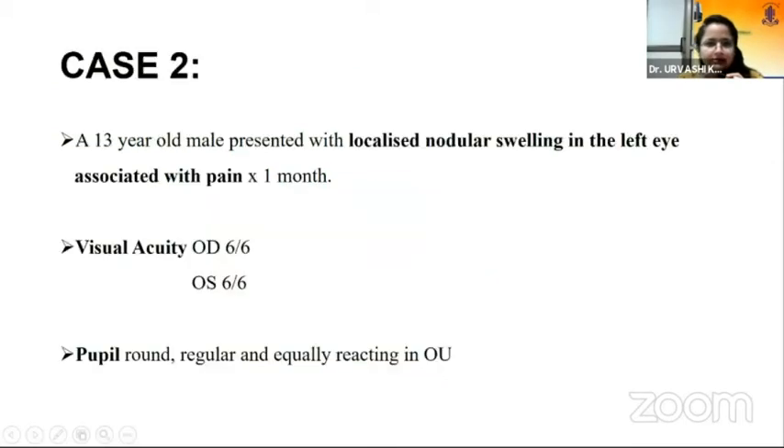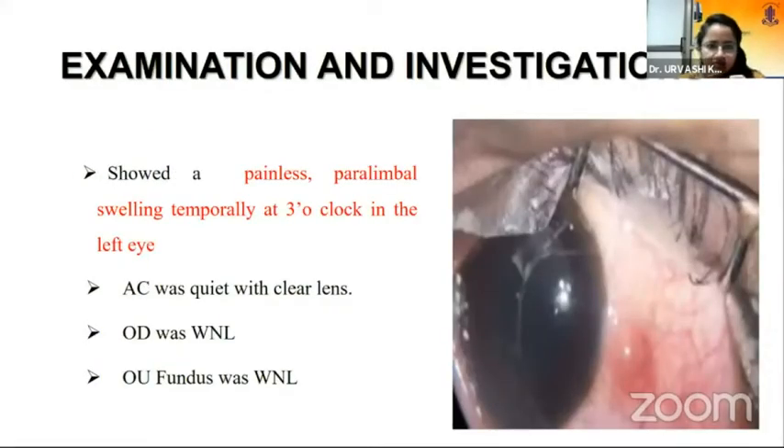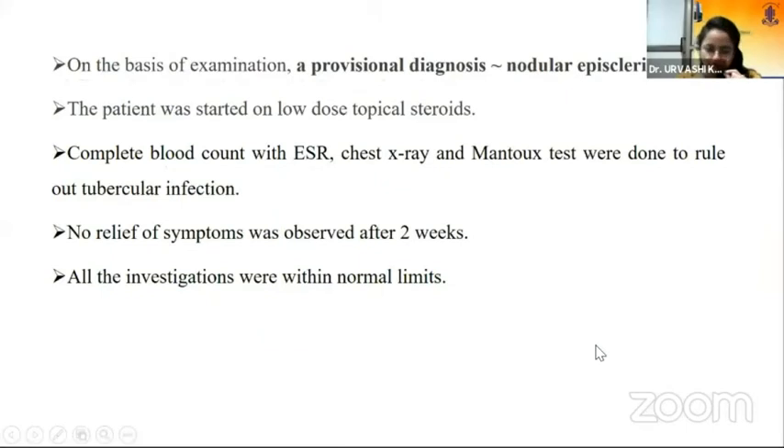In the second case, a 13-year-old male presented with a localized nodular swelling in the left eye associated with pain since the last one month. Similar to the previous case, vision was unaffected and pupils were round, regular, and equally reacting. On examination, it showed a painless paralimbal swelling temporally at 3 o'clock in the left eye. The anterior chamber was quiet with a clear lens, and the rest of the anterior segment and right eye examination were within normal limits. We made a provisional diagnosis of nodular episcleritis and started the patient on low-dose topical steroids.